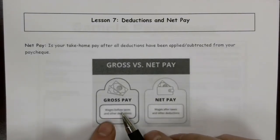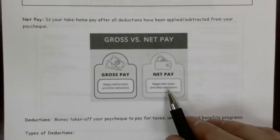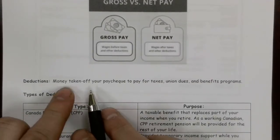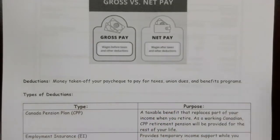Gross pay is going to be your wages before taxes and other deductions. Your net pay is your wages after your taxes and other deductions. Deductions are just money that gets taken off your paycheck — taxes, union dues, other benefit programs. It kind of depends on what it is you're doing.